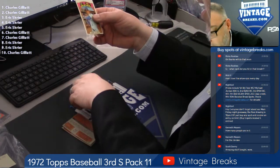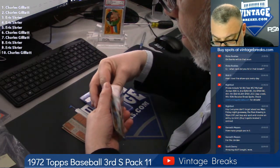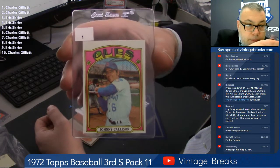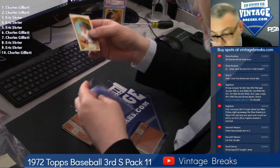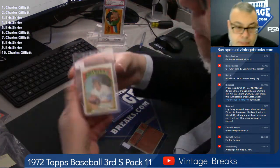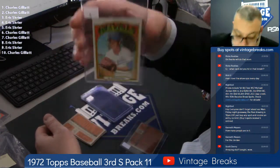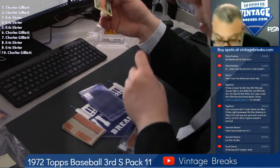Spot one — Johnny Taliesin. Spot two, Charles G — Al Fitzmaurice. Stan Swanson, spot three.